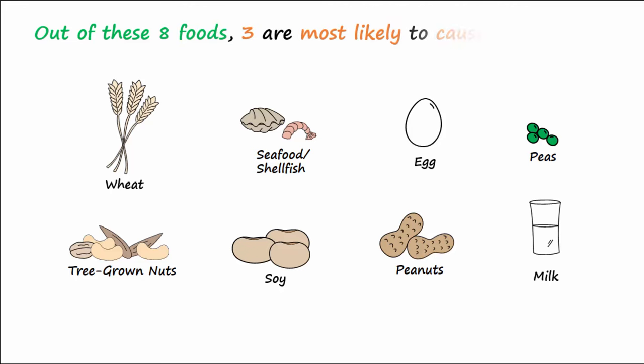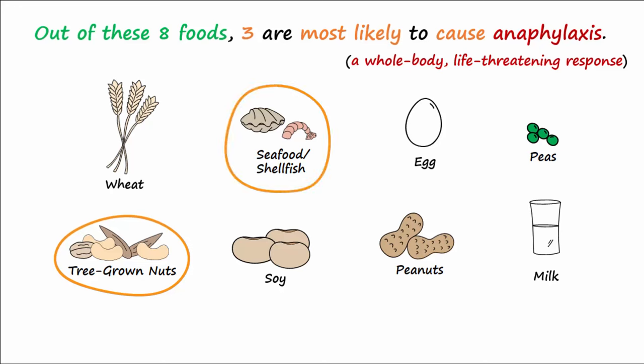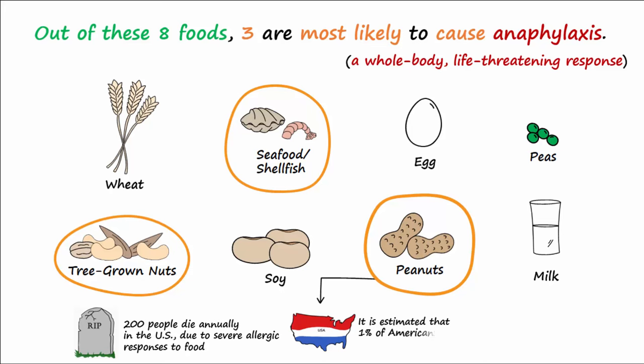Out of the eight most common allergy-causing foods, three foods are most likely to cause anaphylaxis, which is a whole-body life-threatening allergic response. These include tree-grown nuts, seafood or shellfish, and peanuts. It is estimated that in the US, 200 people die each year due to severe allergic responses to food.